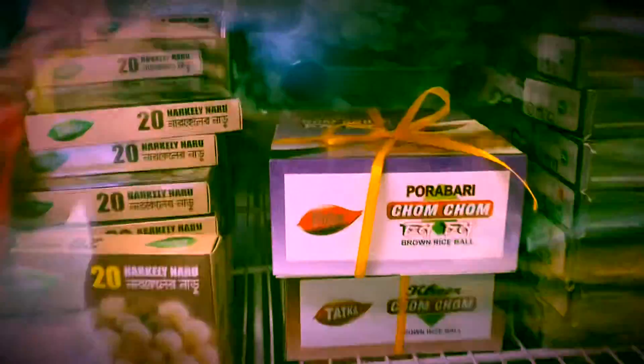We got some Malabar spinach. And this is chom chom — a Bengali sweet made with vegetables and jaggery.